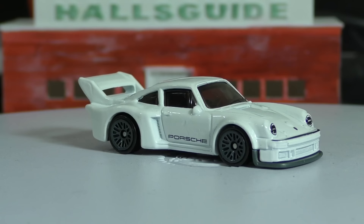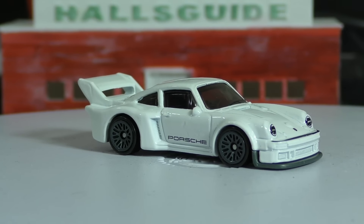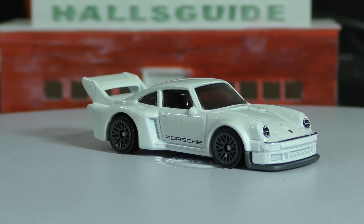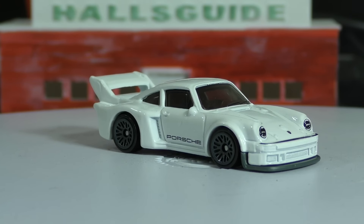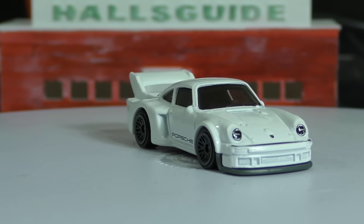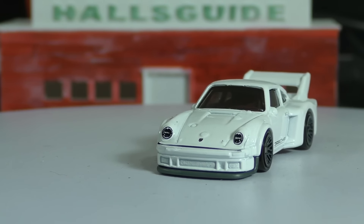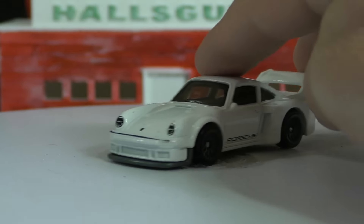This might be the most popular car from the 2017 Hot Wheels G case — it is the Porsche 934 and a half. This is a piece of auto racing history right here.